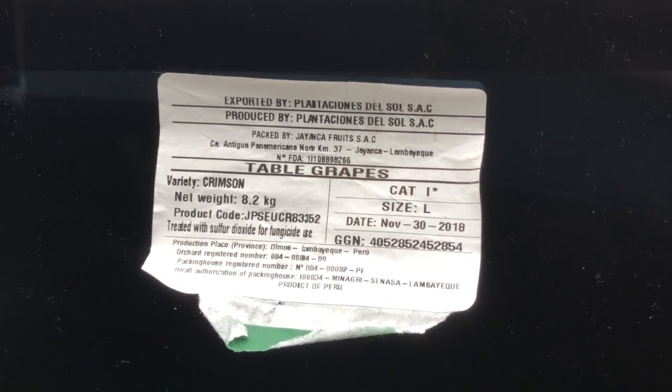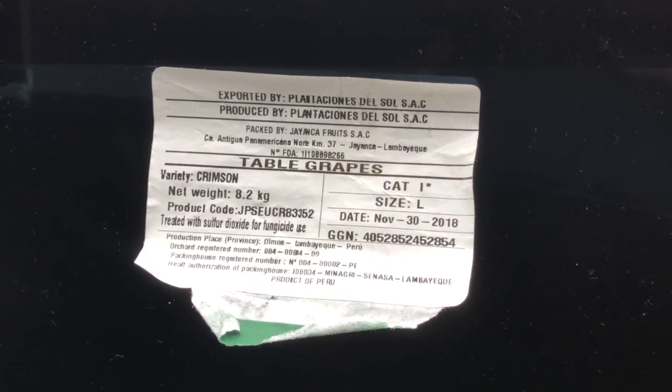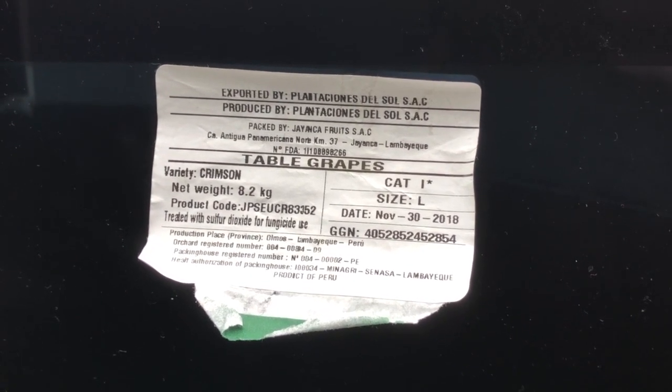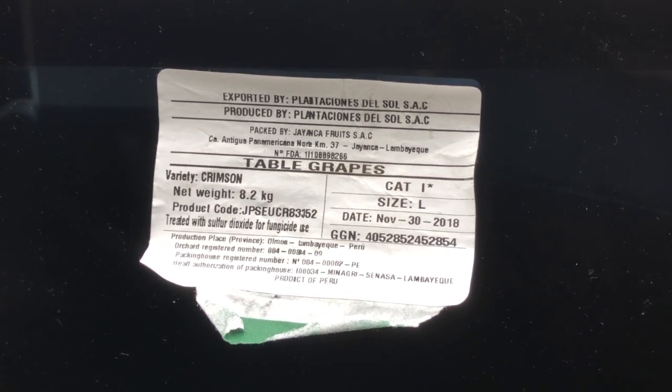Due into port on the 3rd January but actually had a significant delay until the 14th January. However, I'm pleased to report that the fruit has been fully accepted on green quality status.